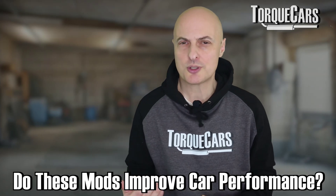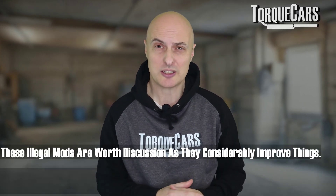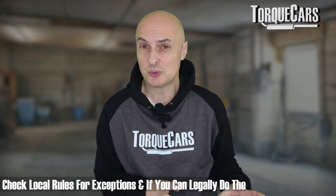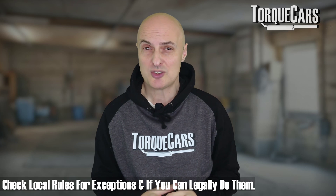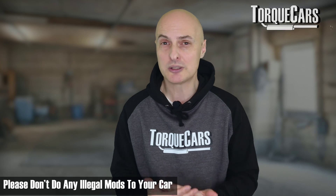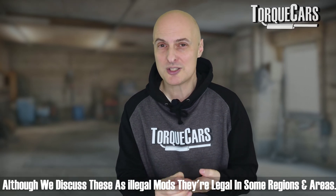There are a few illegal mods that people do to their car. Do they make the car run better? Are they worth the risk? In this video we're going to look at these common illegal mods. I have to note they're not illegal in all areas. In most cases, if it's not illegal in your area, you'd be daft not to do it. We can't endorse doing illegal stuff, but we can see why some drivers do these mods, particularly in areas where it's legal.